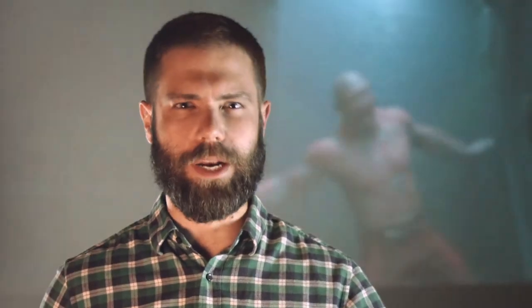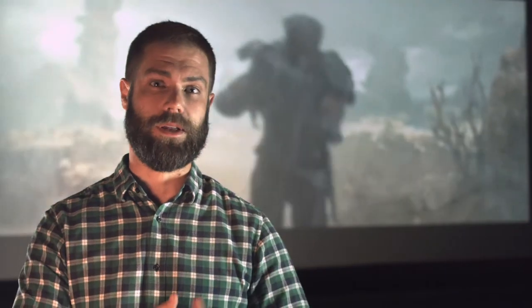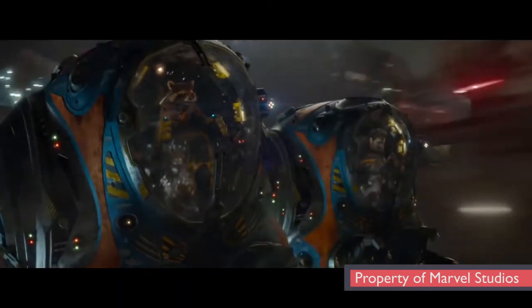You've got matte painters that are Photoshop artists that can go in and add a bit of detail or add a bit of realism to something. You have lighting and other TDs who are managing the assets and getting CG renders out that are then given to the compositors, who are the ones that take all of the pieces from the different divisions and put it all together into the final picture that you see on screen.